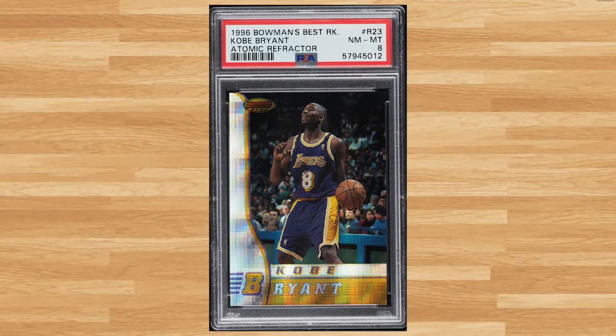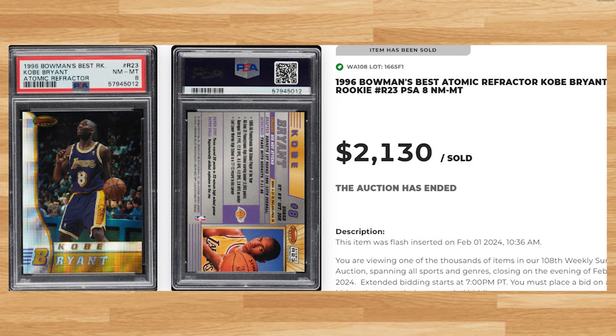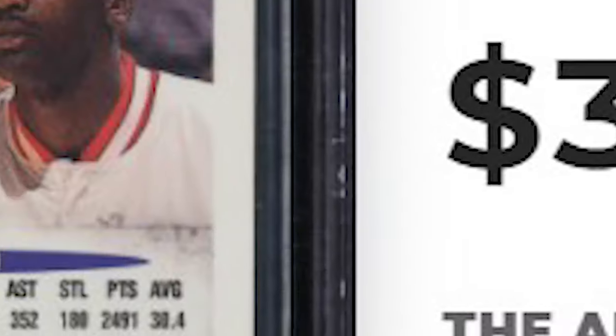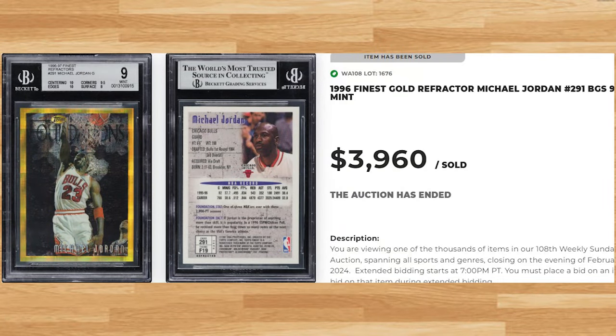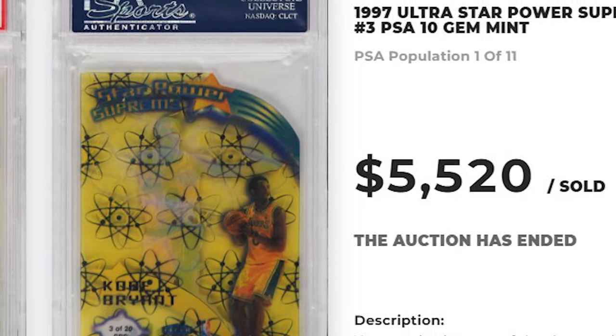Coming in at number 3 is this 1996 Bowman's Best Kobe Bryant rookie atomic refractor card number R23. This refractor was in a PSA 8 and it sold for $2,130. Up next at number 2 is this 1996 Finest Michael Jordan refractor card number 291. This refractor was in a BGS 9 and it sold for just short of $4,000. And making his third top 5 appearance, topping off today's list at number 1 is this 1997 Ultra Star Power Supreme die cut Kobe Bryant card number 3. This was a PSA 10 and it sold for $5,520.